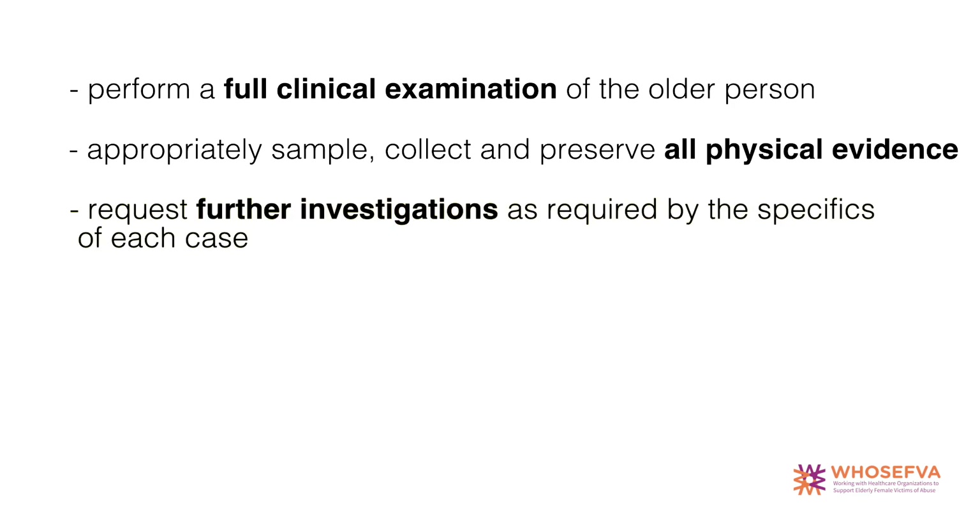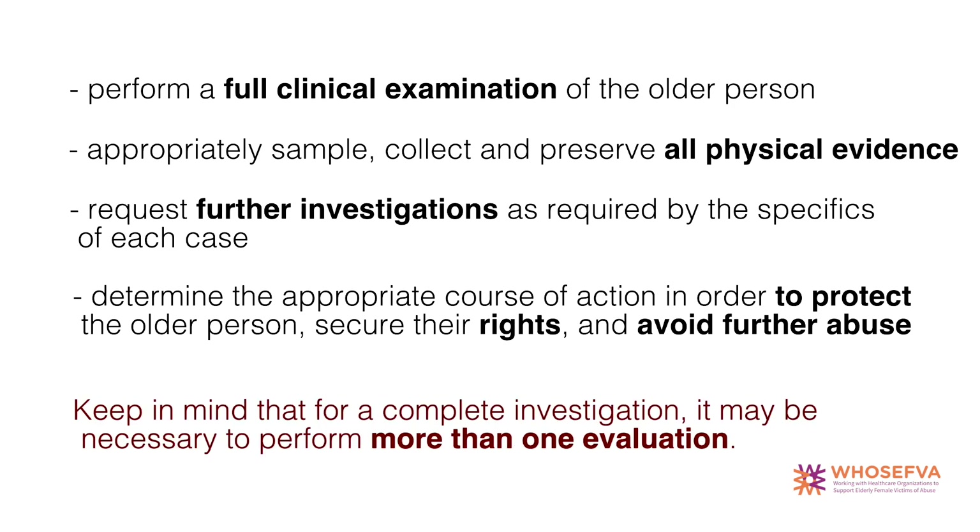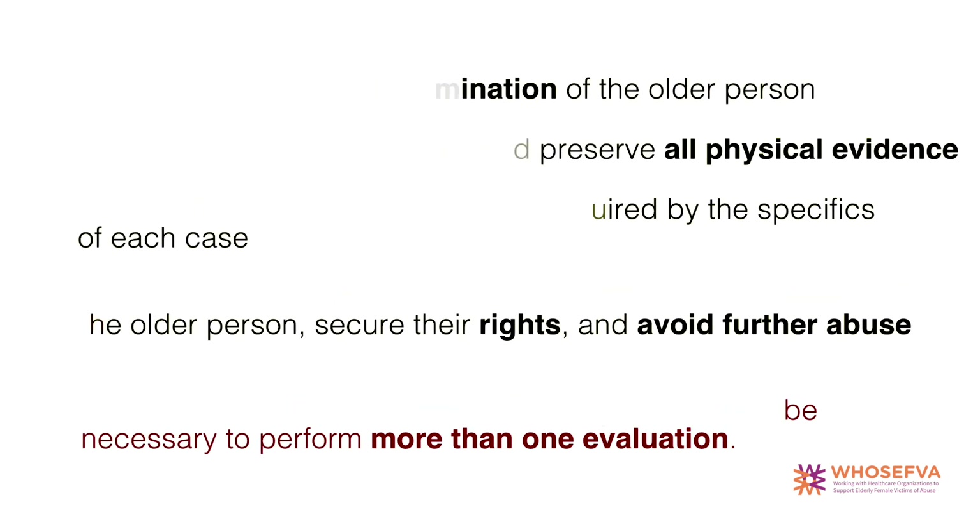Request further investigations as required by the specifics of each case. Determine the appropriate course of action in order to protect the older person, secure their rights and avoid further abuse. Keep in mind that for a complete investigation, it may be necessary to perform more than one evaluation.